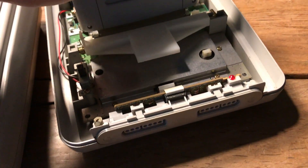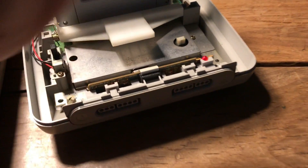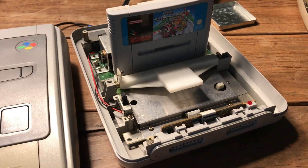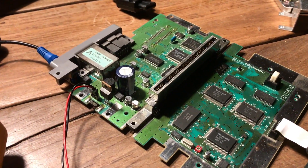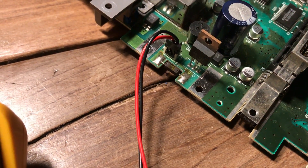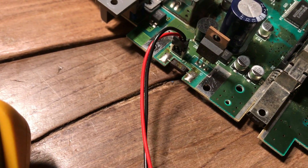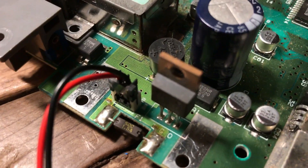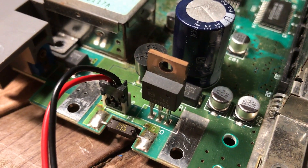Maybe something arrived in the mail - let's see. The light doesn't turn on and nothing on the screen. Okay, let's start work. I've done some testing and I think the fault is either with this voltage regulator or this fuse. I'm going to bridge the fuse with a wire to see if it turns on, and if it doesn't, I'm pretty sure the culprit is this voltage regulator right here.